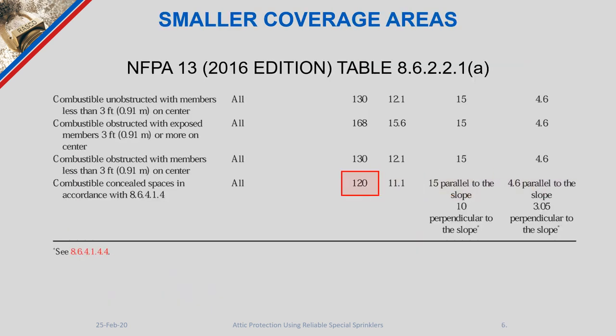Our coverage area table in NFPA 13 has a new section added specifically for attics. These combustible concealed spaces in accordance with section 8.6.4.1.4 now indicate that the maximum spacing for this type of area is 120 square feet — reduced from 130, a reduction of 10 square feet of coverage.